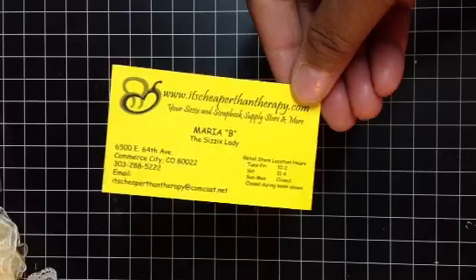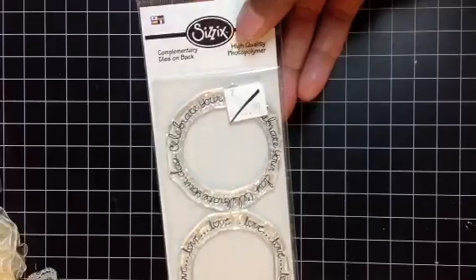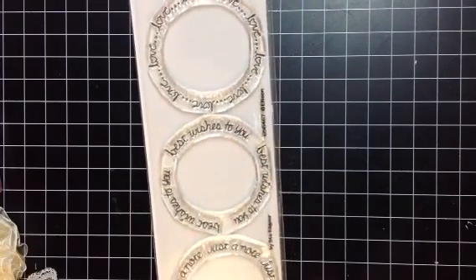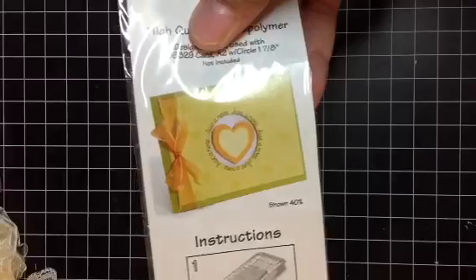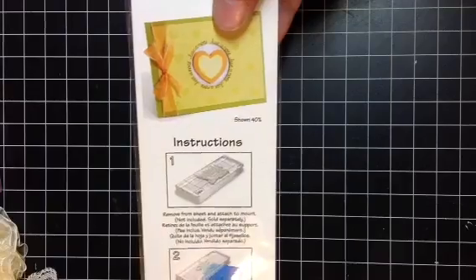Then I went to another booth called It's Cheaper Than Therapy. They had dies but I didn't get any there because I'd already picked up some Sizzix dies from another booth. I did get this Sizzix circle stamp, which was 75% off — so I got it for about $4. It says 'Celebrate Your Day,' 'Love, Love, Love,' 'Best Wishes to You,' and 'Just a Note.' On the back it shows a sample card where you punch a circle and put something in the middle. I thought that was really cute.